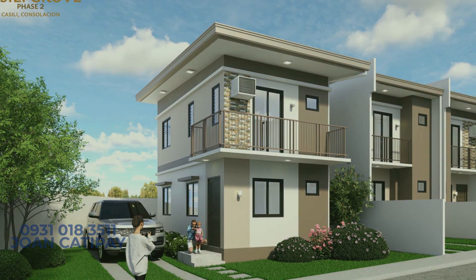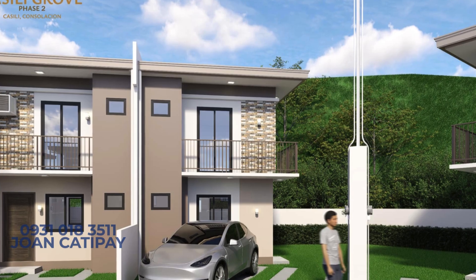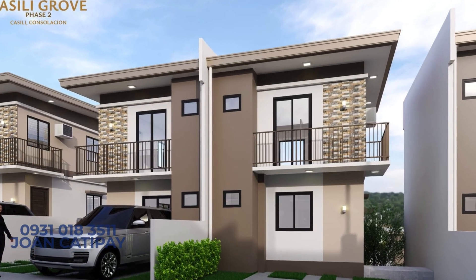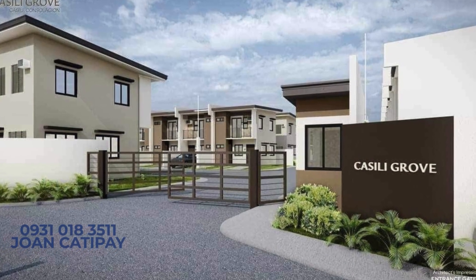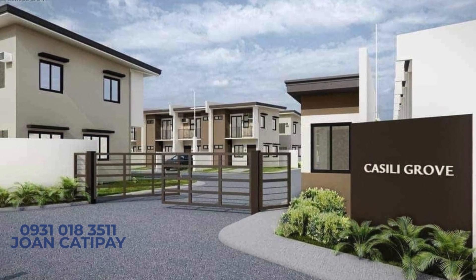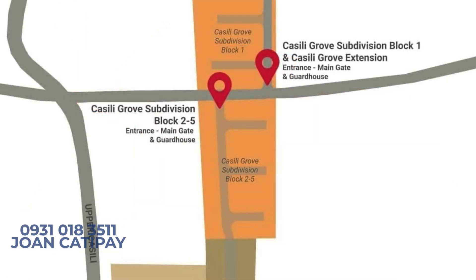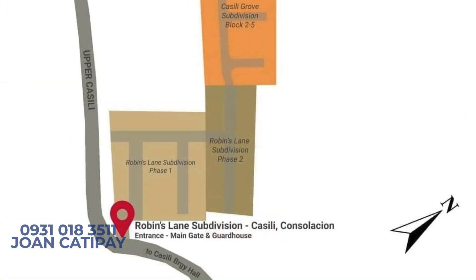So don't wait too long — these units are selling fast. For inquiries, viewings, and reservations, feel free to reach out to me directly. You can message me here or contact me through WhatsApp or Viber at +63-923-402-6935. My Smart number is 0931-018-3511 or reach me via Gmail. I'm here to help you find your perfect home at Robins Lane Kassili Grove. Let's make that dream a reality. Thanks for watching and I can't wait to hear from you soon. Bye for now.